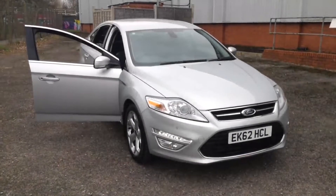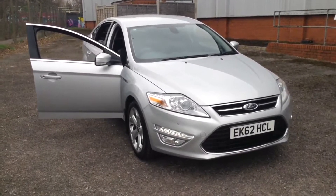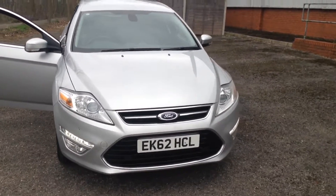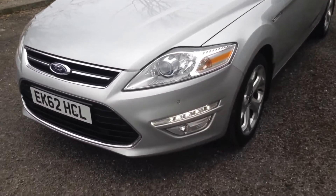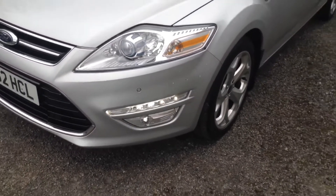Welcome to the Wessex Used Car Supercentre on Pennywall Road in Bristol. Here we have a used Ford Mondeo Titanium X. This five-door large hatchback was registered in September 2012. Safety features include front parking sensors fitted to the front bumper and LED lights.